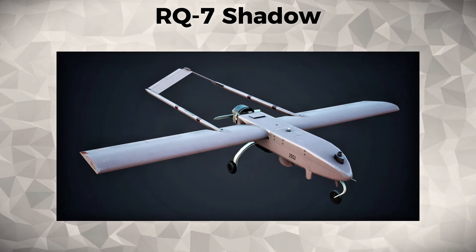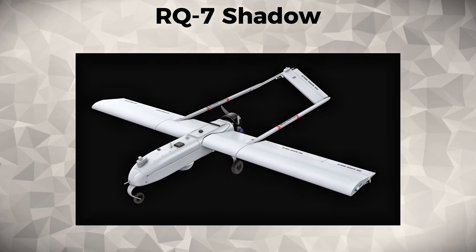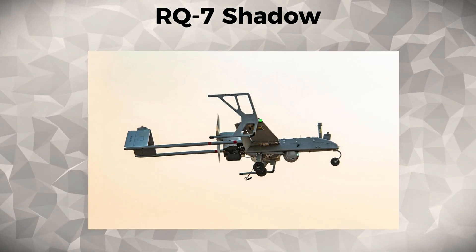RQ-7 Shadow. The RQ-7 Shadow is a tactical UAV designed for medium-altitude, long-endurance missions. With its real-time surveillance and target acquisition capabilities, it has been essential in numerous operations, particularly in the Iraq War and Operation Enduring Freedom.